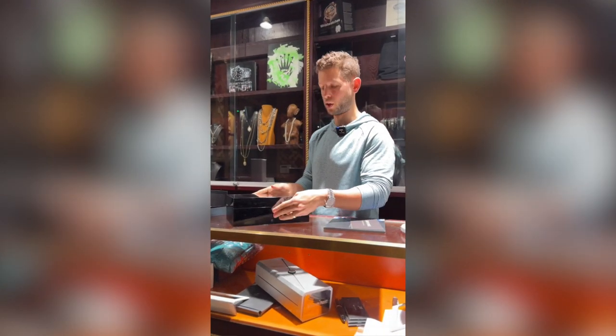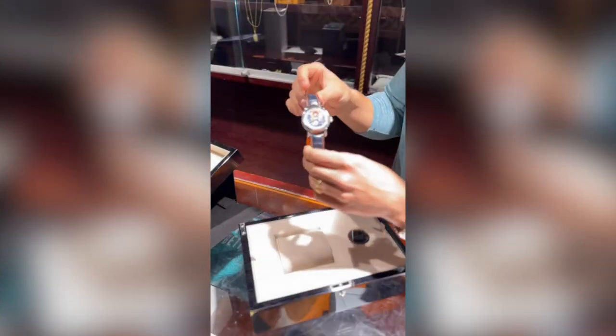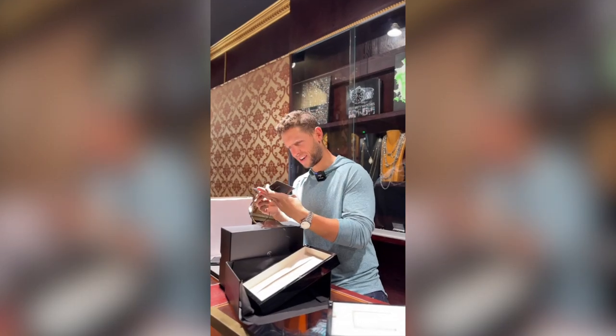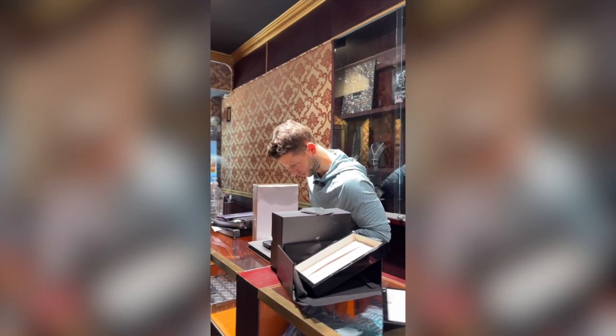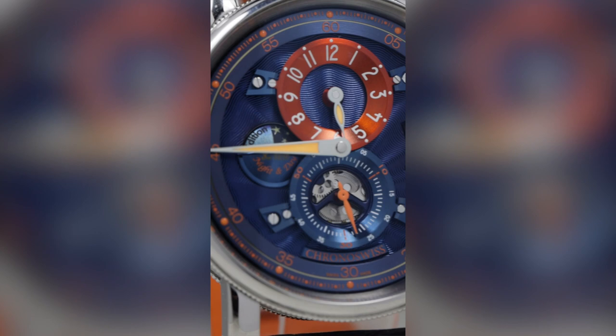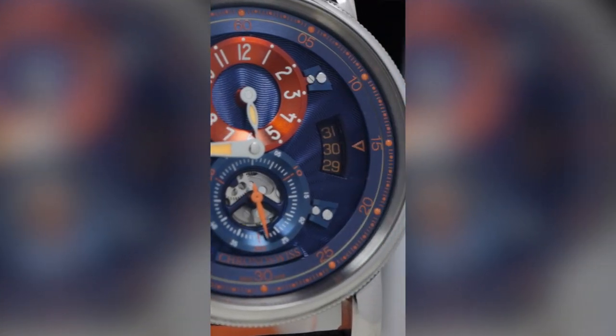We have a pretty cool one to share with you guys. This is the Chrono Swiss Flying Regulator Night and Day.